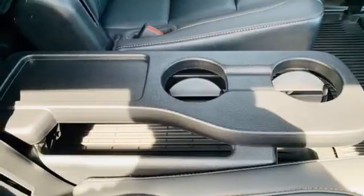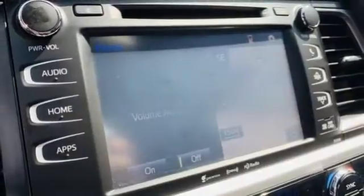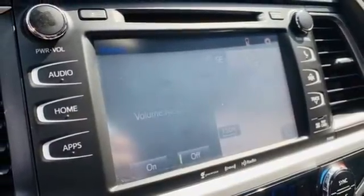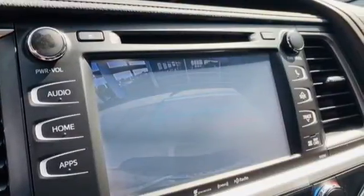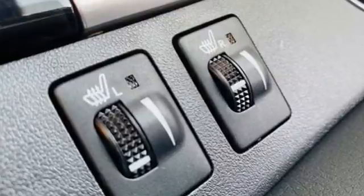Doors and push button start proximity key, streaming audio, express open and closed sliding and tilting sunroof, wireless phone connectivity, and integrated navigation system with voice activation.